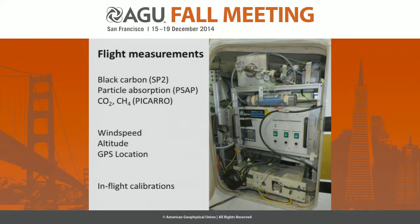The plumes were collected in the nose of the aircraft and drawn in through ducting into the instruments. The aircraft had several onboard instruments, including an SP2, which measures black carbon mass and number concentration; a PSAP, which measures particle absorption on a real-time integrated filter; and a PECARO measuring CO2 and methane. The aircraft also carried wind speed instruments, altitude and GPS, and could do in-flight calibrations of CO2 and methane.